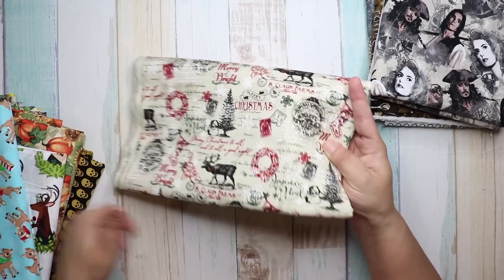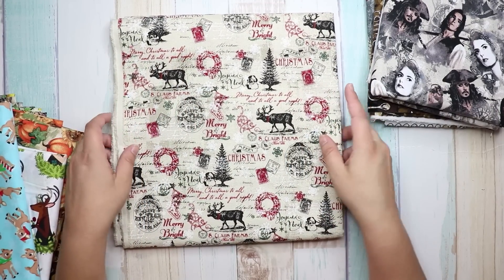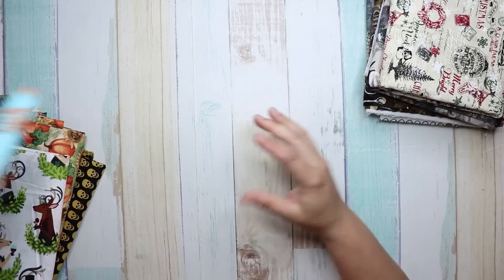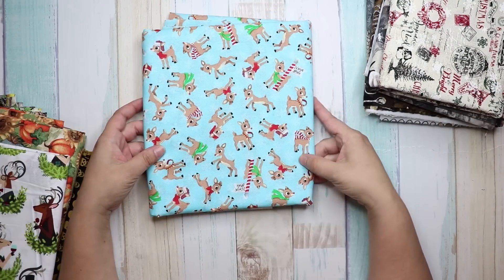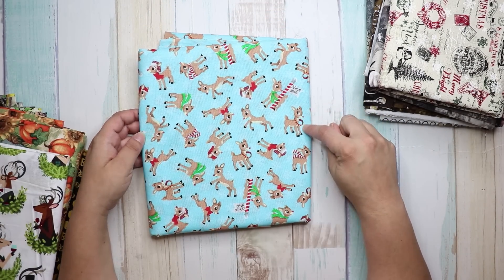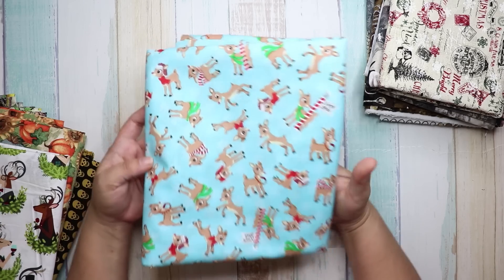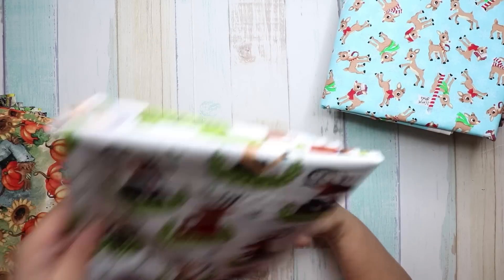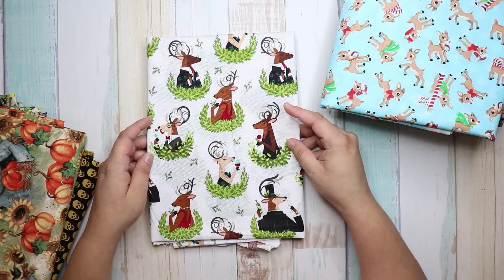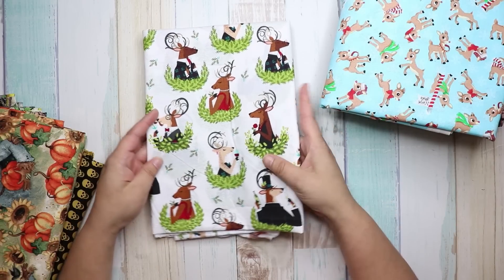Then I got this Christmas fabric — I love it, it's kind of vintage, old school. And then this fabric is amazing — it's the North Pole, it's Rudolph the Red-Nosed Reindeer. I love that one.